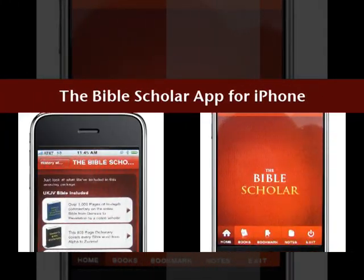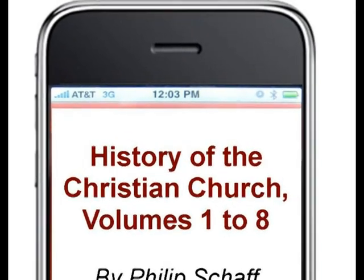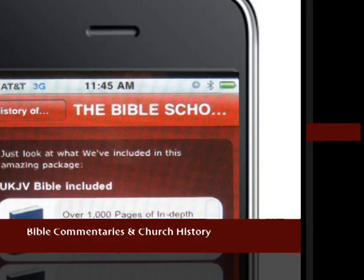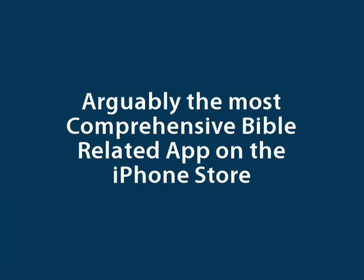The Bible Scholar iPhone app. Over 14,000 pages of church history, commentaries, and Bible dictionaries. You can bookmark pages and take lots of notes. This is arguably the most comprehensive Bible-related app on the iPhone store.